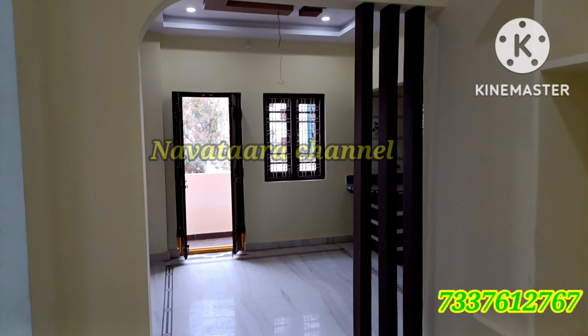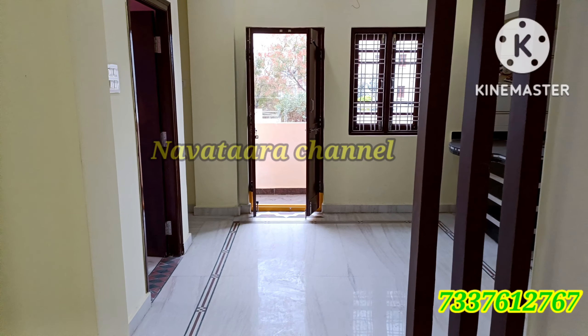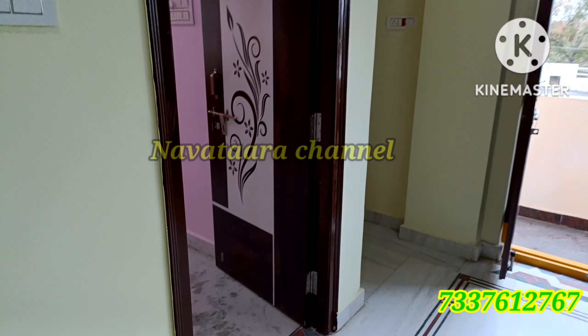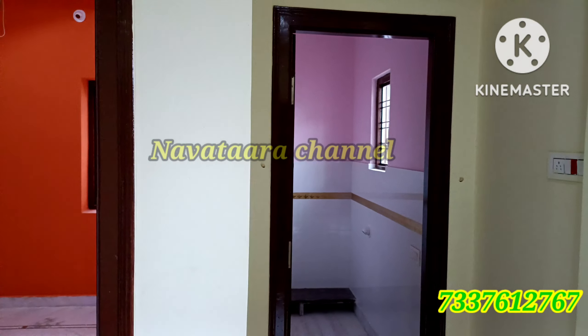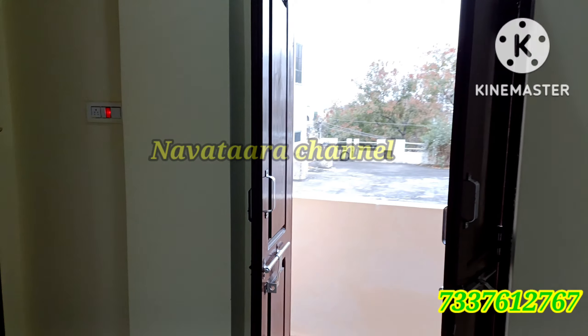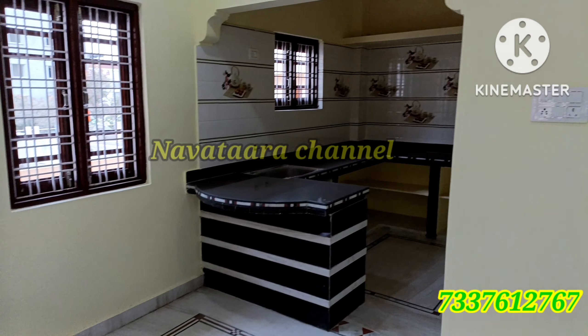The house is in a prime location, just 5 minutes drive away. This is a G Plus 1 independent house in a prime location. This house is priced at 2,11,00,000 rupees. It is negotiable. You can contact us — the details are in the description below.